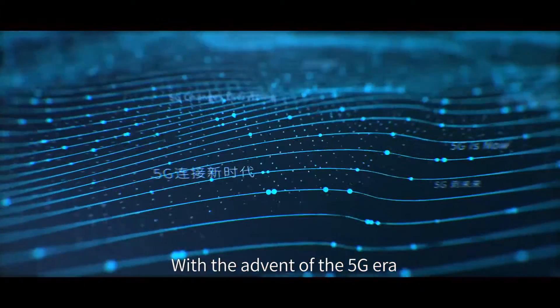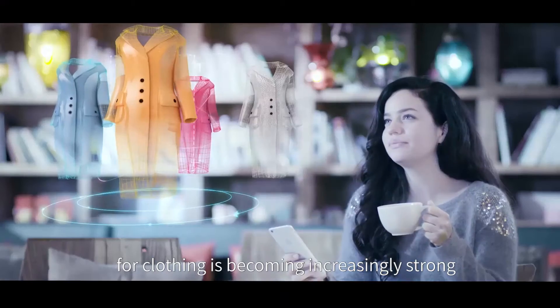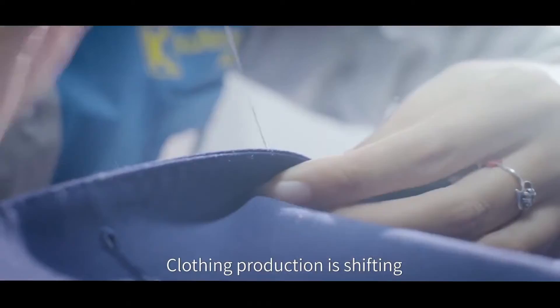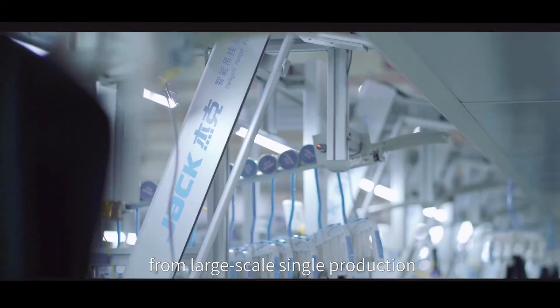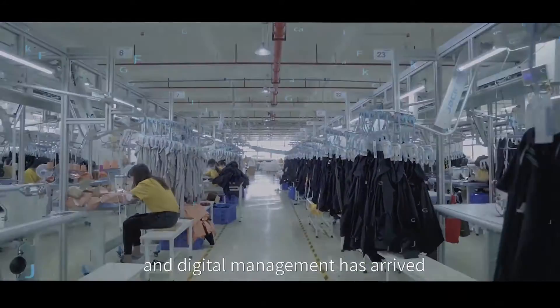With the advent of the 5G era, the people's personalized demand for clothing is becoming increasingly strong. Clothing production is shifting from large-scale single production to small-scale flexible production, and digital management has arrived.